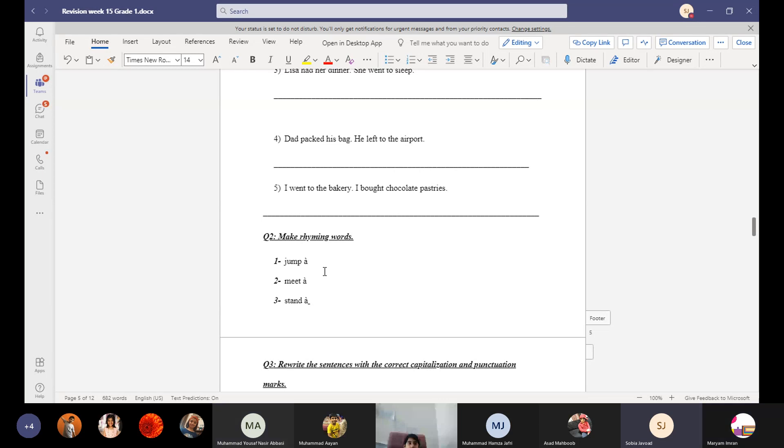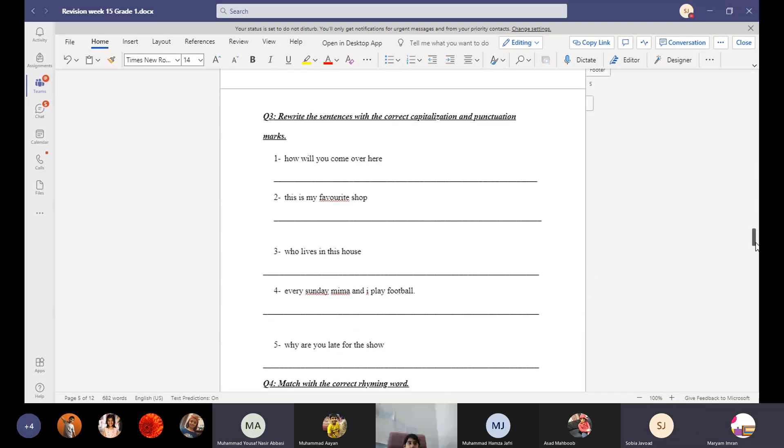Amina, tell the rhyming word for stand. Rand. Yes, rand rhymes with stand.